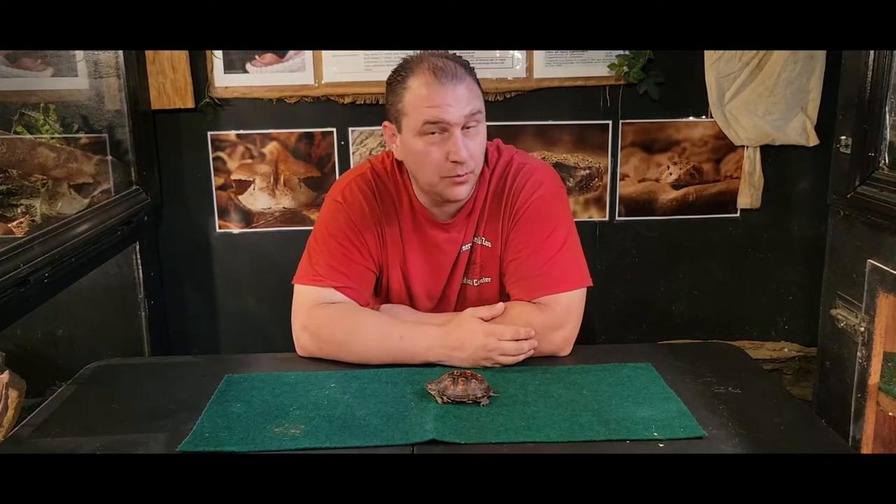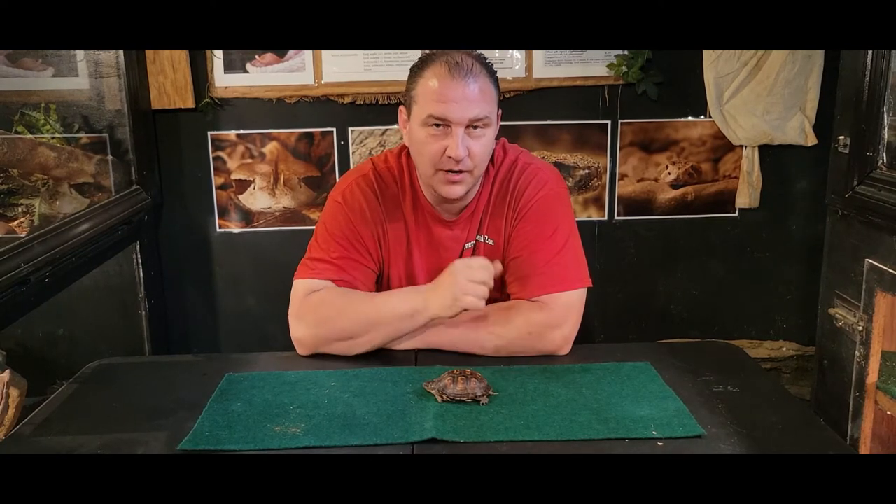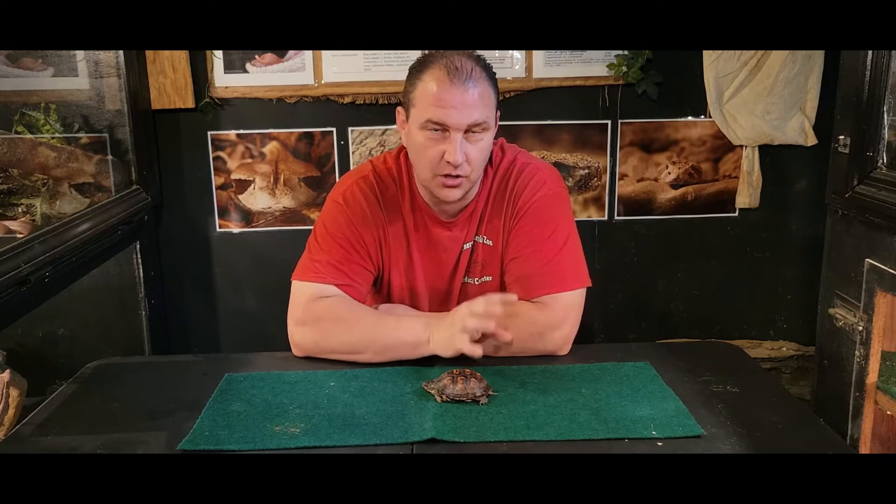Hey, what's up guys? Chad here with the Reptile Rangers. We're at the Kernersville Reptile Zoo and Medical Center again today and we're going to talk about what do you do if you find an injured turtle.